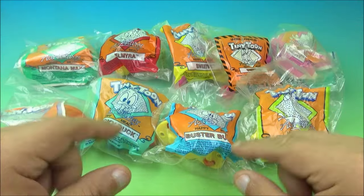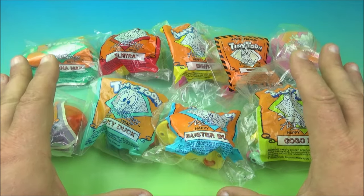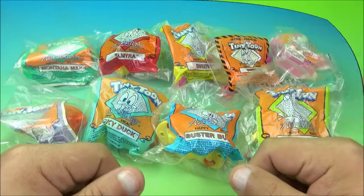What's going on everyone, Fast Food Toy Reviews here. Today we have the Tiny Toon Adventures set of nine cool-looking toys released by McDonald's back in 1992. Let's get them open and have a closer look.